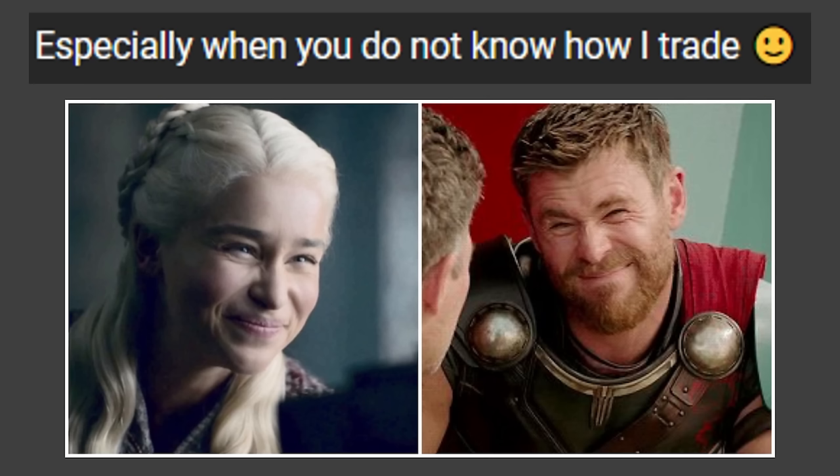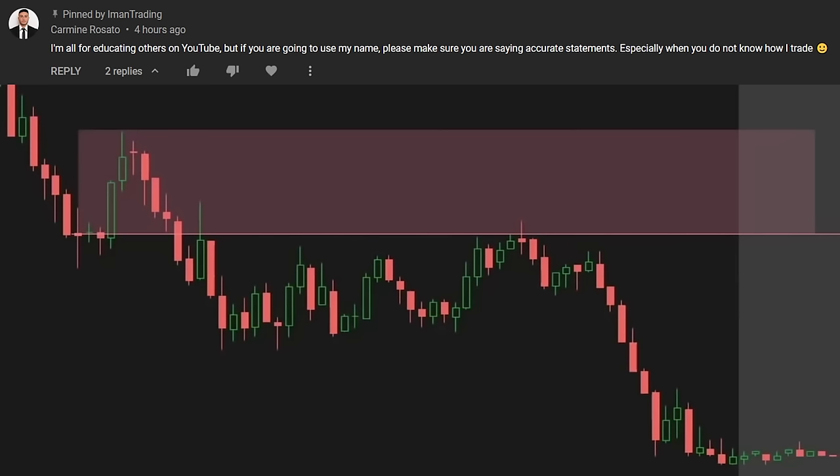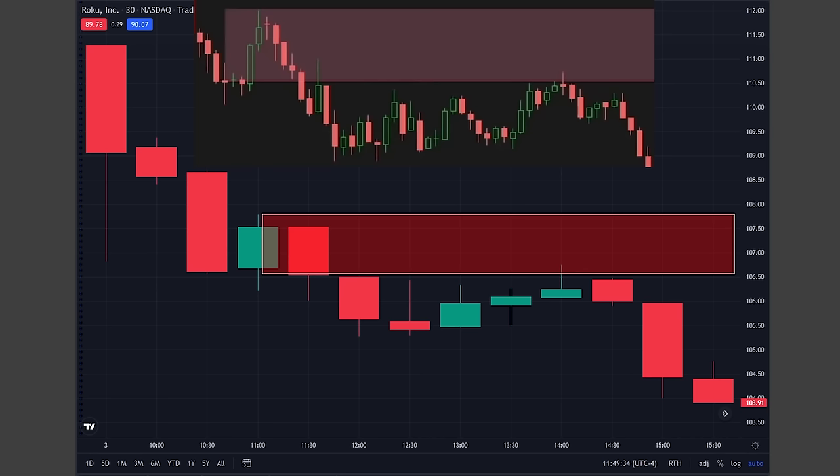I refer to that as the indicator/trading system loop trap thing and made a video on it, which you can click on the top right to watch later, but not now — we have a lot to talk about. The entire reason he's leaving this comment is because I criticized how nonsensical this supply zone's size was. It made no sense on a 5-minute chart, but it's because he made it on a 30-minute chart. And guess what? It's still a garbage supply zone on the 30-minute chart.